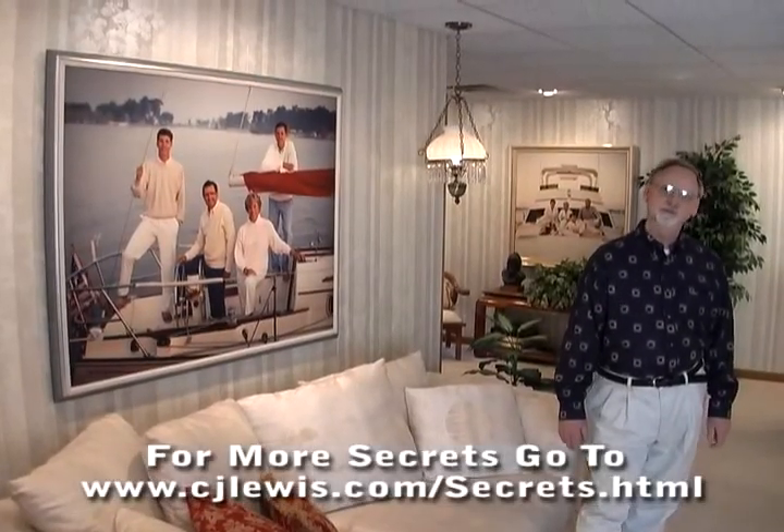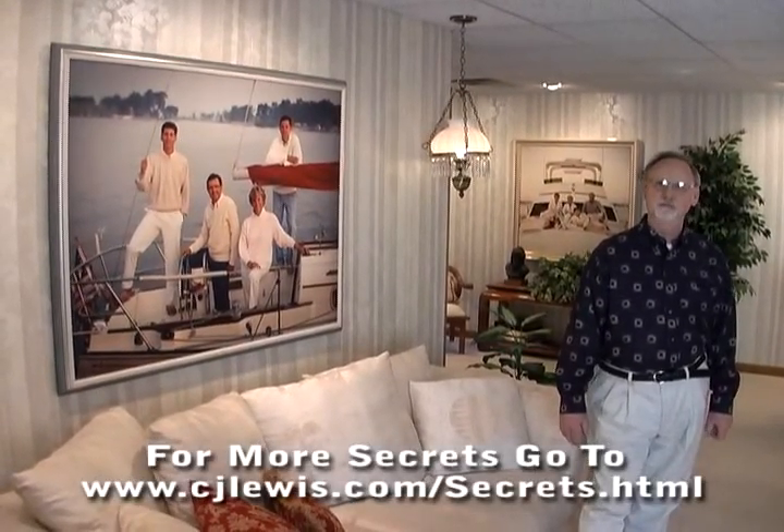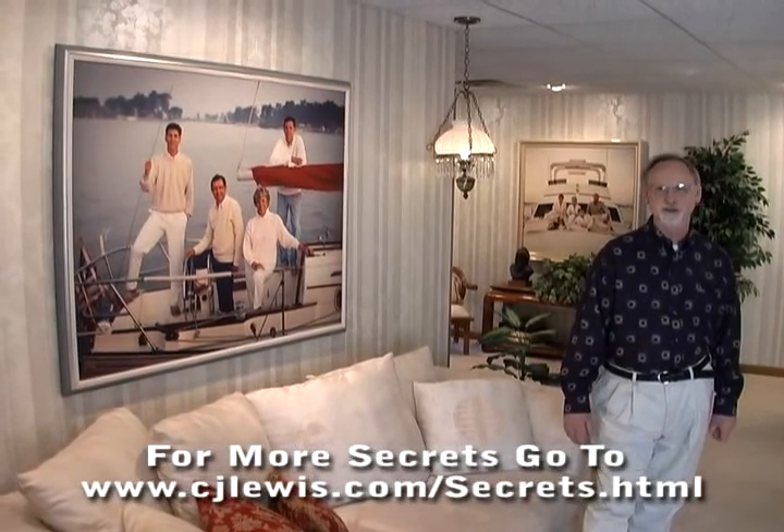Hi, I'm Charles Lewis and welcome to my photography business and another money-making hot tip video.